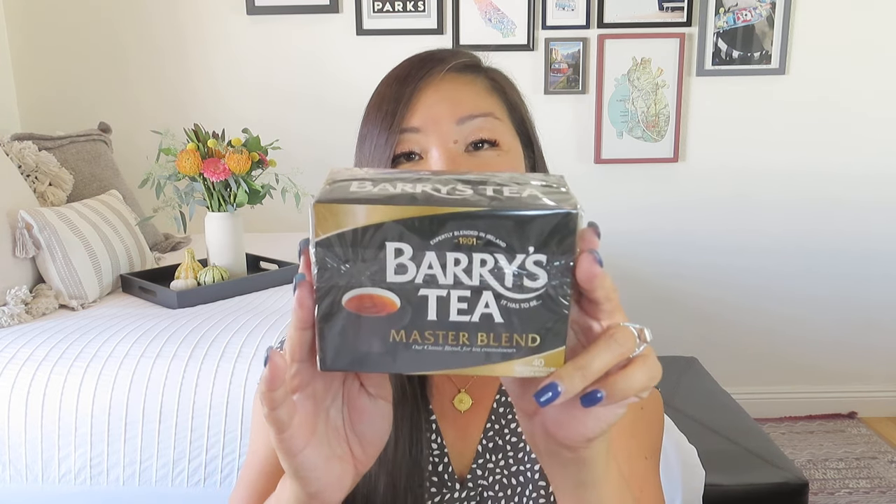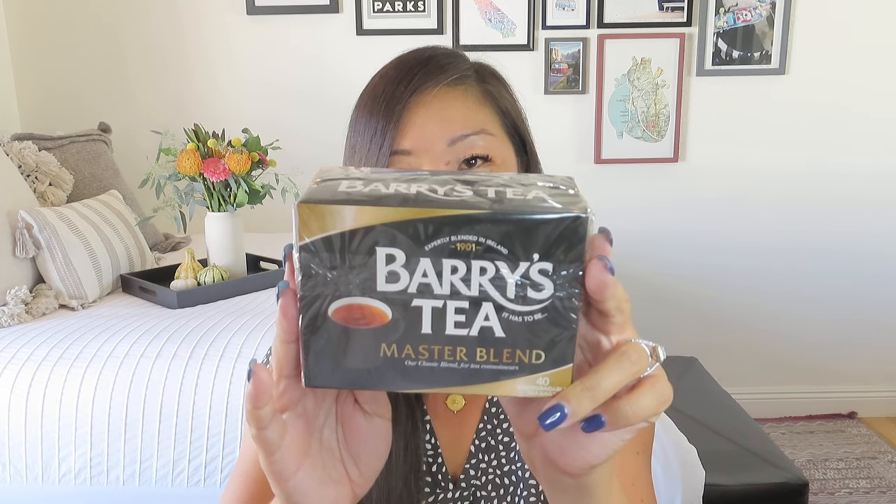We also got some Berries Tea — the master blend — which comes with 40 biodegradable tea bags. So we got some tea to go along with our chocolate chip shortbread shamrock cookies.